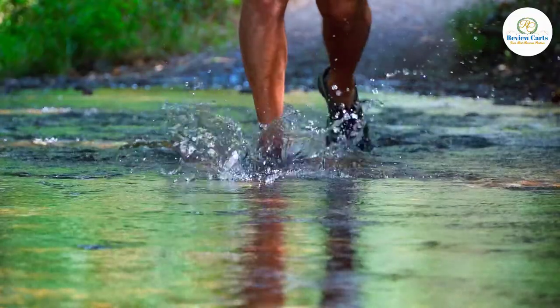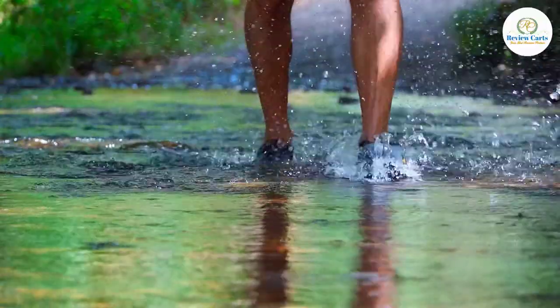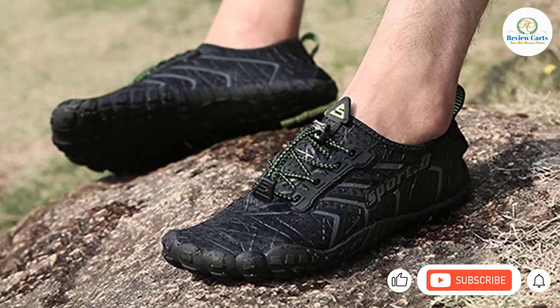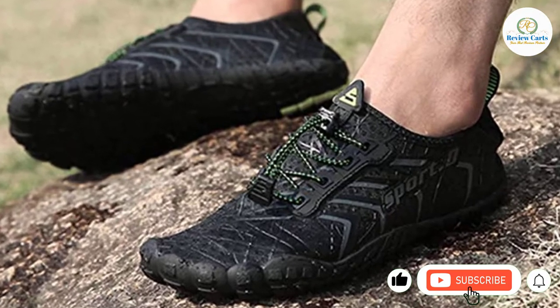Whether you're going for a hike, dive, kayaking, or merely strolling the beach, there's no denying the comfort and protection of our footwear makes a difference. This, among other several reasons, is why you need the best pair of water shoes.